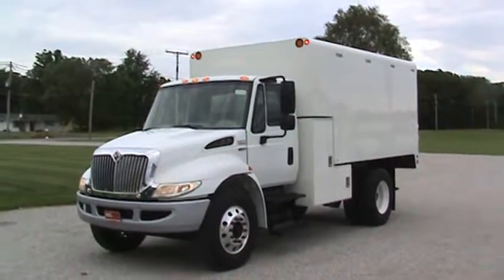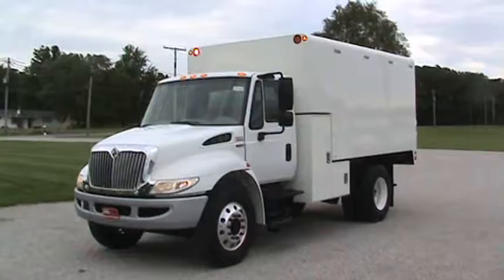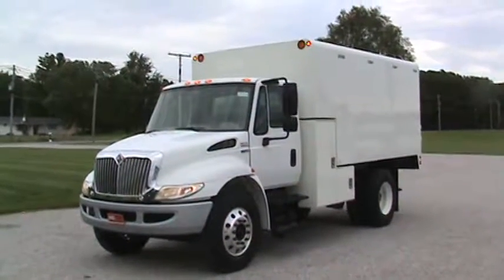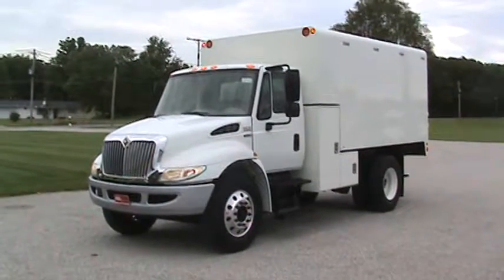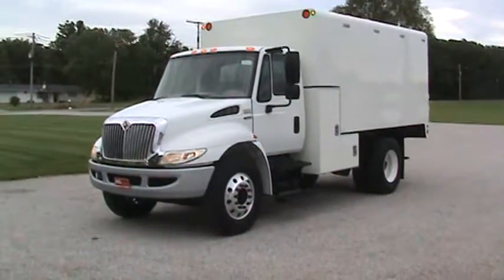Hi, Michael. This is Brent Emel, Emel Motor Sales, with the 2012 International 4300 — under CDL air brakes — with the new 14-foot Arbortech chip box L package.